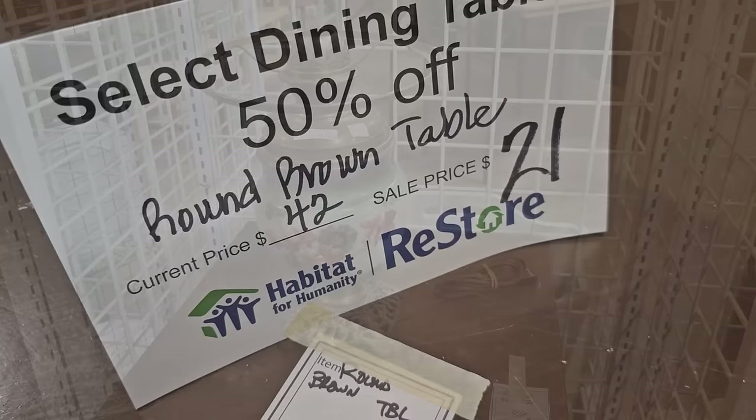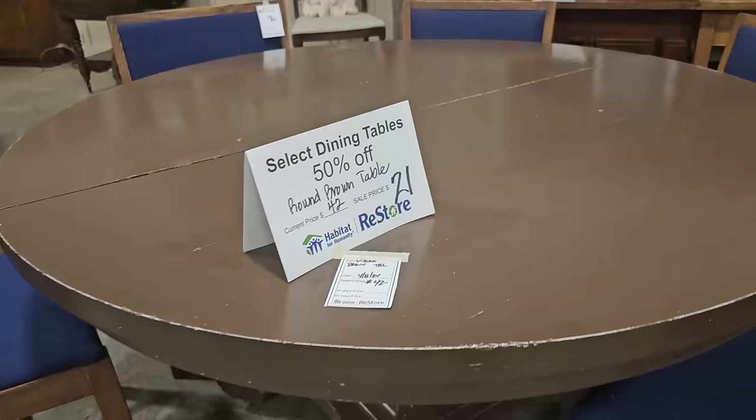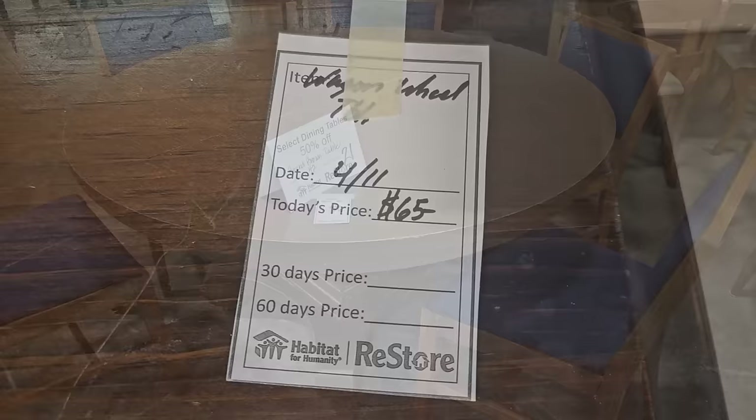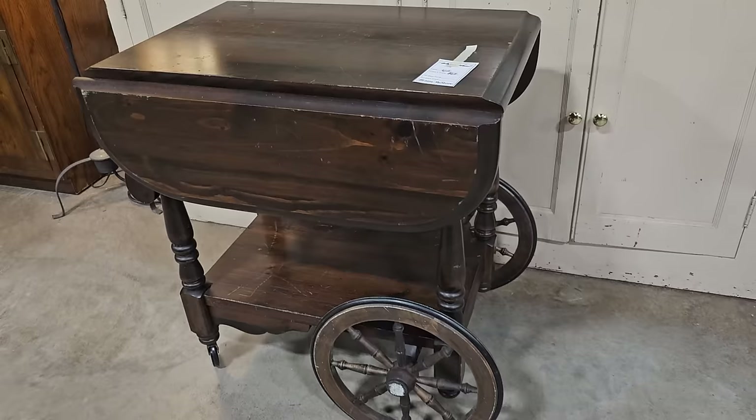This is just jaw-dropping. This ReStore sometimes drastically reduces their dining room tables. You could get this large dining room table for only $21. I know if you don't like that brown color, you could repaint it — that'd be beautiful in black, gray, or white. And y'all know me and these carts — this is only $65. Like I've said a thousand times before, it could be a tea bar, coffee bar, even a wine bar. You could use that for so many things.